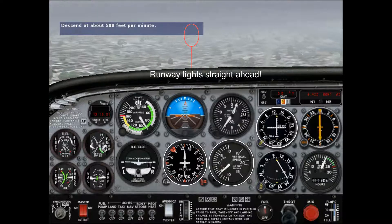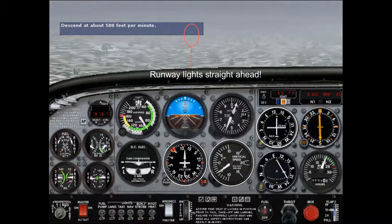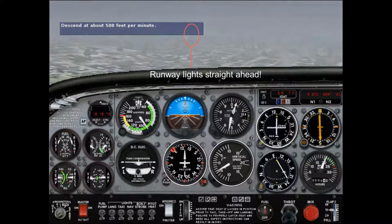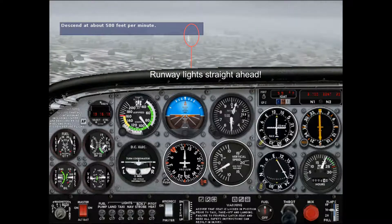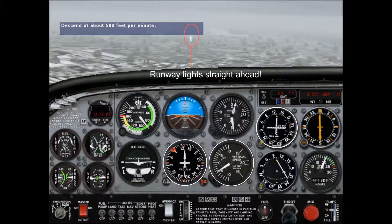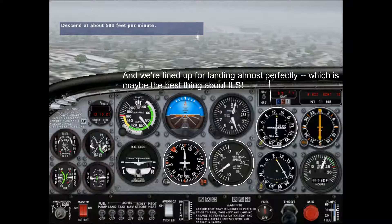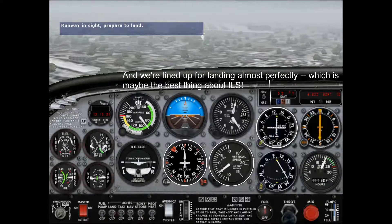There's the middle marker. We're close to landing. I have the runway straight ahead and we're cleared to land. Now that we can see the runway, let's prepare to land.